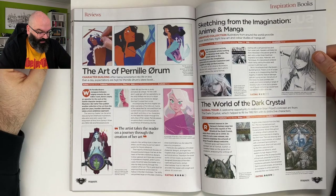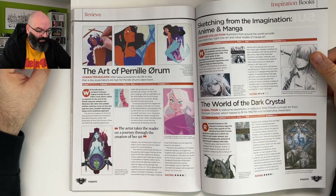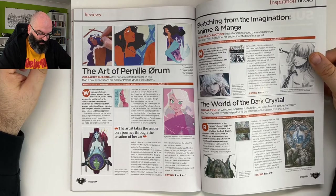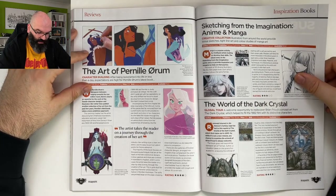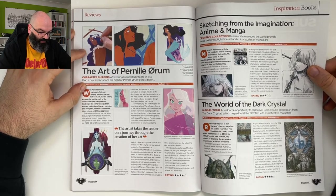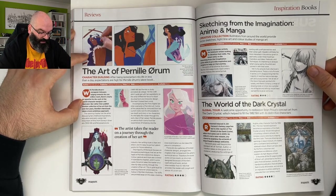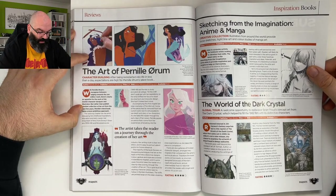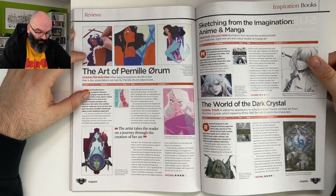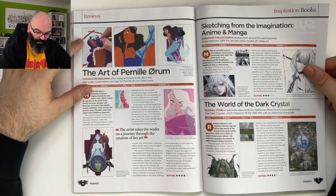'Character Building' — after being Kickstarted into life in less than a day, expectations are high for Pernil Urum's latest book. There's always a lot of 3dtotal in here. With Pernil Urum's Instagram followers edging toward one million, there's clearly an appetite for her work. Rather than publish another art collection, her third book takes a more ambitious approach — four out of five stars.